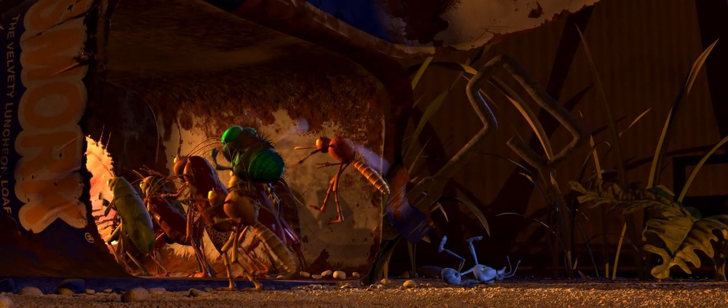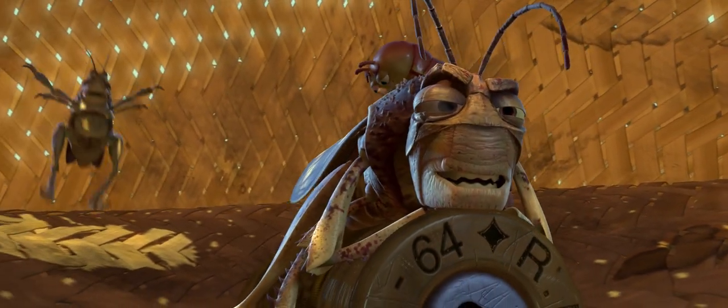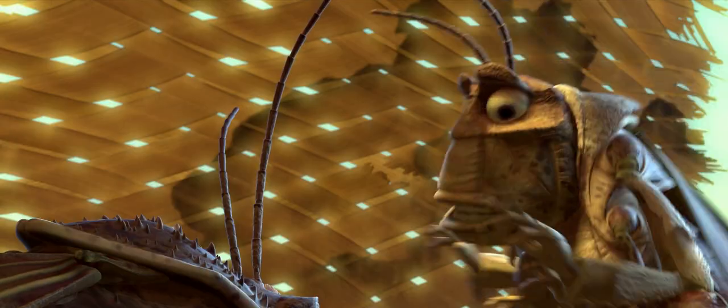The entrance to the bug bar is a tin of Smork, the velvety luncheon loaf. Hopper is getting a massage on a bullet — I don't know anything about bullets, but it's a 62 to 64 caliber RD. If that means anything to you, let me know.